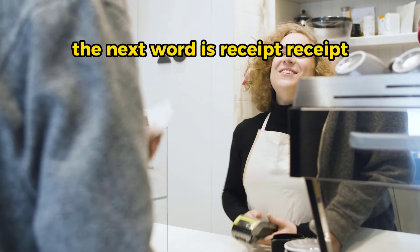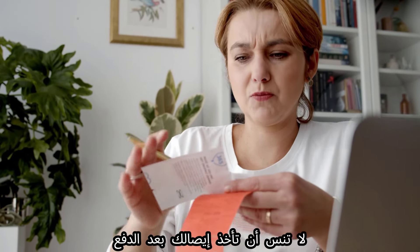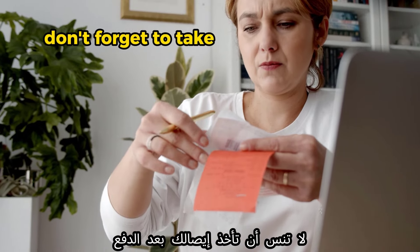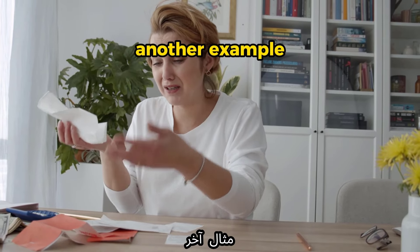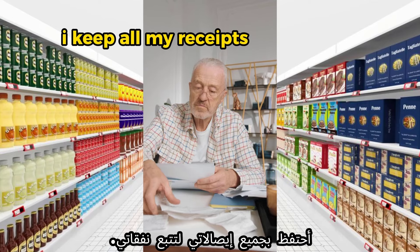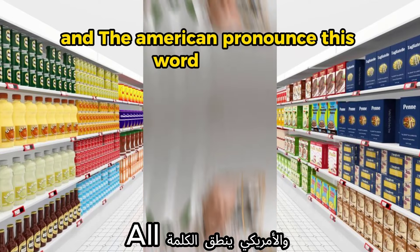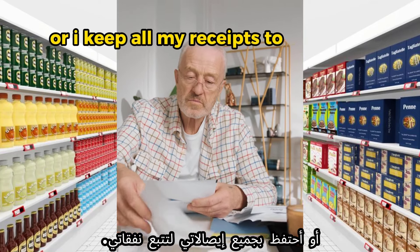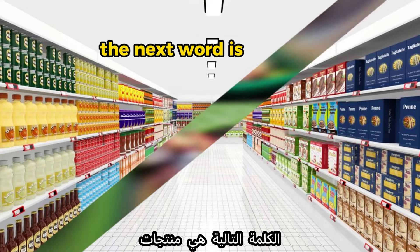The next word is 'receipt.' Example: 'Don't forget to take your receipt after paying.' Another example: 'I keep all my receipts to track my expenses.' Note that Americans often pronounce 'all' in that sentence with a distinct vowel sound.